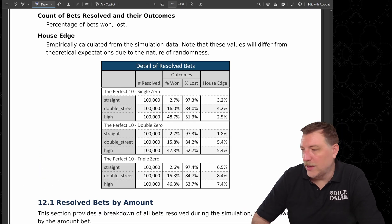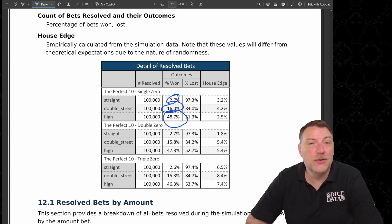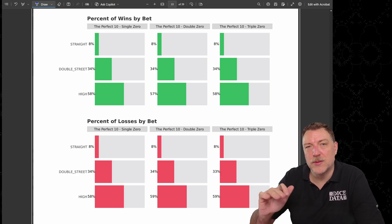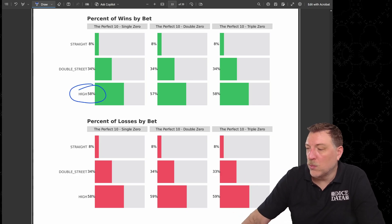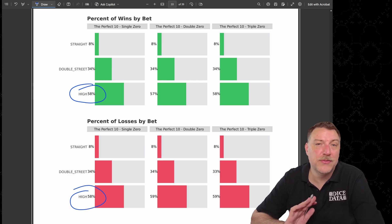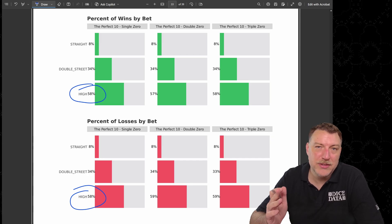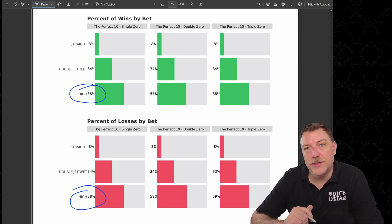Here's some data about the individual bets. The straight bet won about 2.7% of the time, the double street won about 16% of the time, and the high numbers won about 48.7% of the time. This chart shows which bets win and lose the most money — no surprise that the high bet accounts for 58% of both wins and losses, because it's a $140 bet compared to the much smaller bets on the double street and single zero.